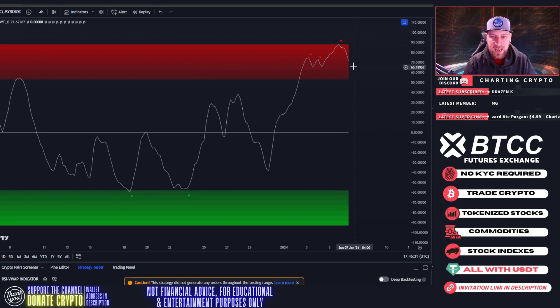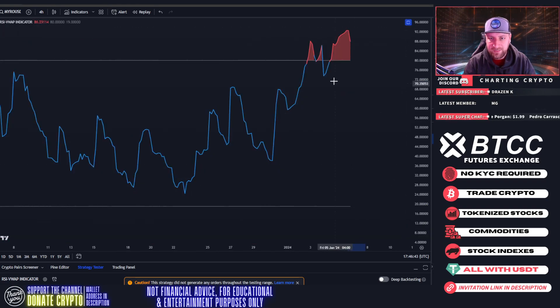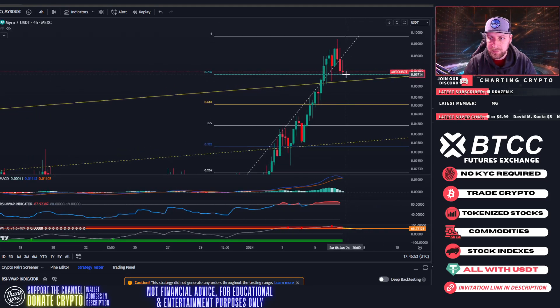We got multiple sell signals on the WTX — a super high sell signal — and we're currently tailing down as well. If we actually break below 65 on the WTX, that would verify that we're falling back into this channel because that would be an official lower low. Same with the RSI — if we fall below the previous low, that would verify a free-fall back down into the channel. Right now the 786 is your life support.